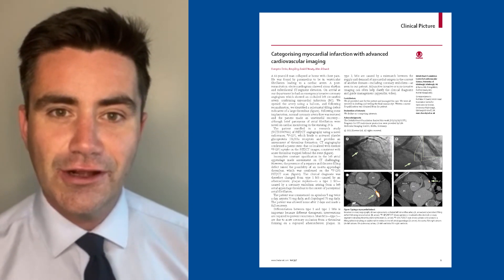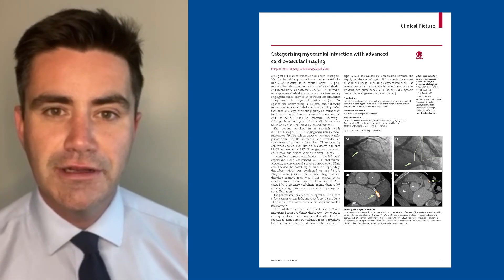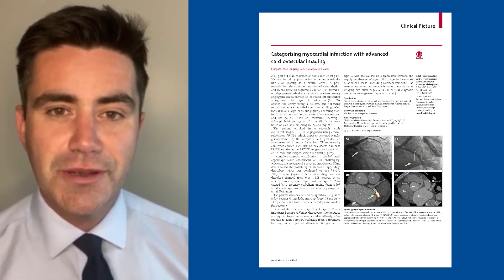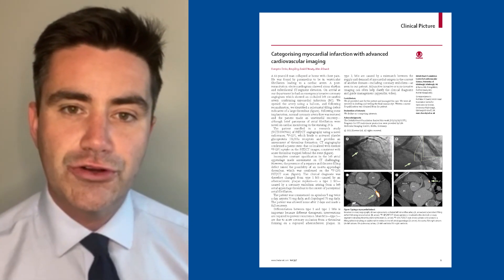Type 1 infarcts are the classical heart attack due to atherosclerotic plaque rupture, thrombus formation and occlusion of the vessel. We have excellent treatments in the form of statins, antiplatelet agents, coronary angiography and stenting.